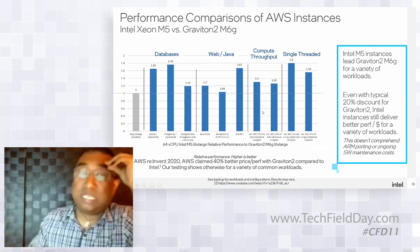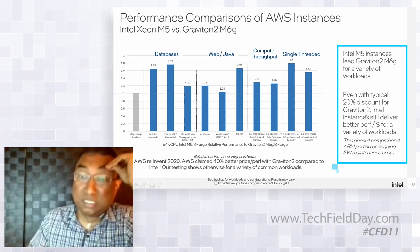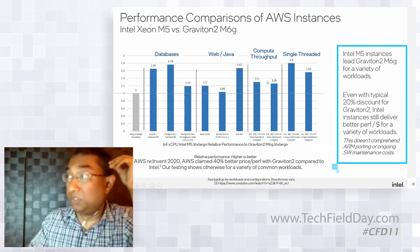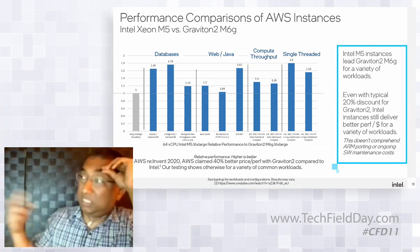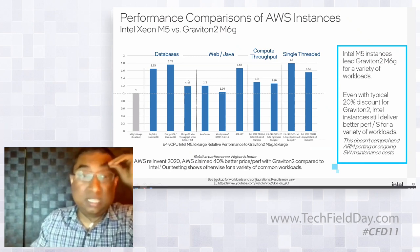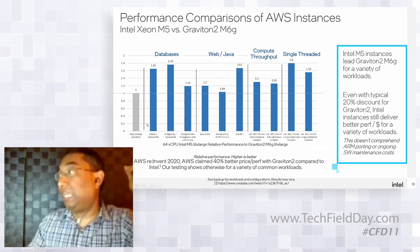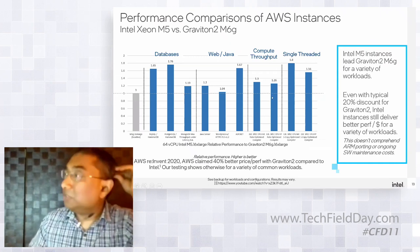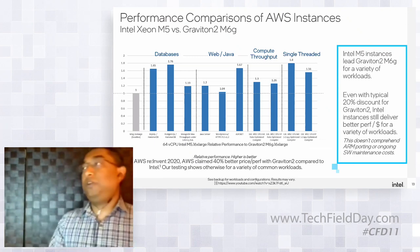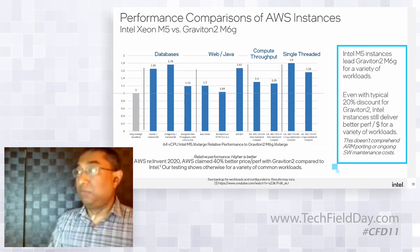Even an older Intel instance leads Graviton for a variety of workloads. And even accounting for a typical 20% discount on Graviton 2 instances, Intel still comes out ahead on performance per dollar for a variety of workloads — setting aside porting and software maintenance costs entirely. The claimed 40% price-performance advantage for Graviton is not what you actually see when running these scenarios. Intel picked a broad set of workloads — databases and web — not just AI where Intel excels.